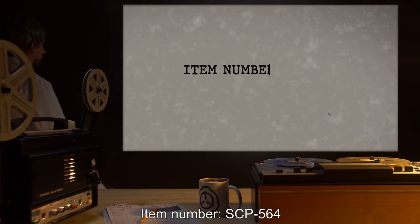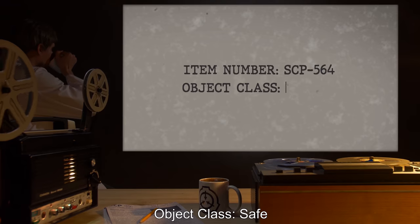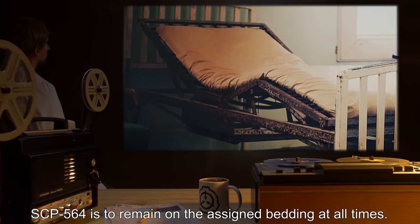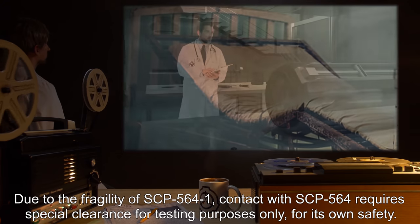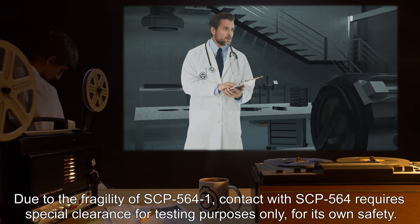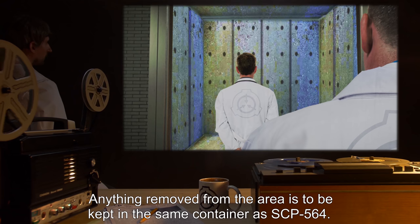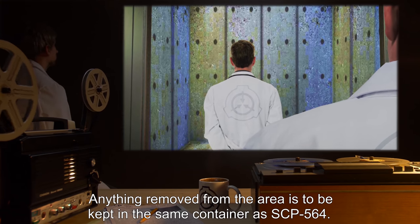Item Number SCP-564. Object Class: Safe. Special Containment Procedures: SCP-564 is to remain on the assigned bedding at all times. Due to the fragility of SCP-564-1, contact with SCP-564 requires special clearance for testing purposes only. For its own safety, access to its point of origin is to be restricted to those with approval for testing. Anything removed from the area is to be kept in the same container as SCP-564.